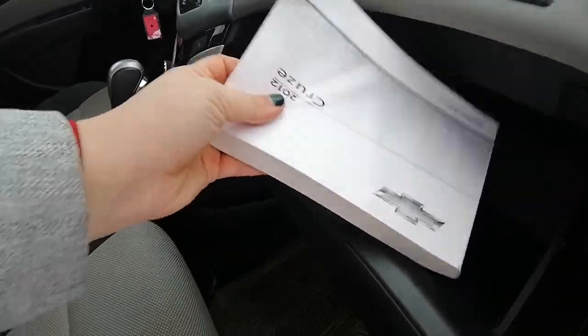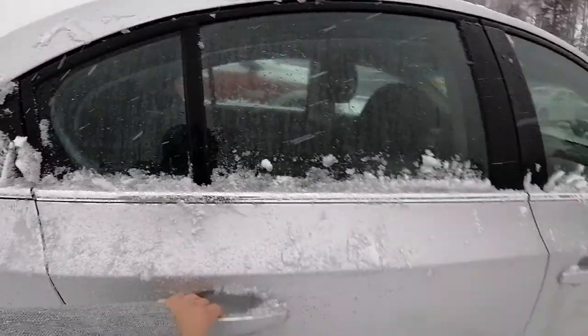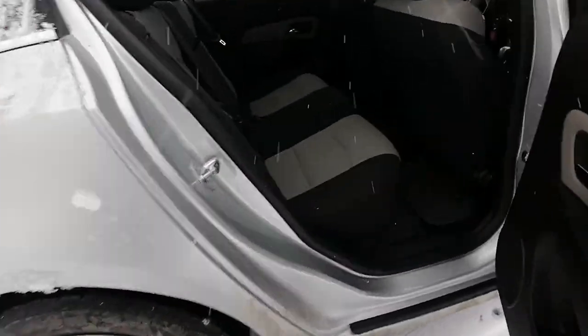It's got the owner's guide, which is awesome. Quick look at the back seat.